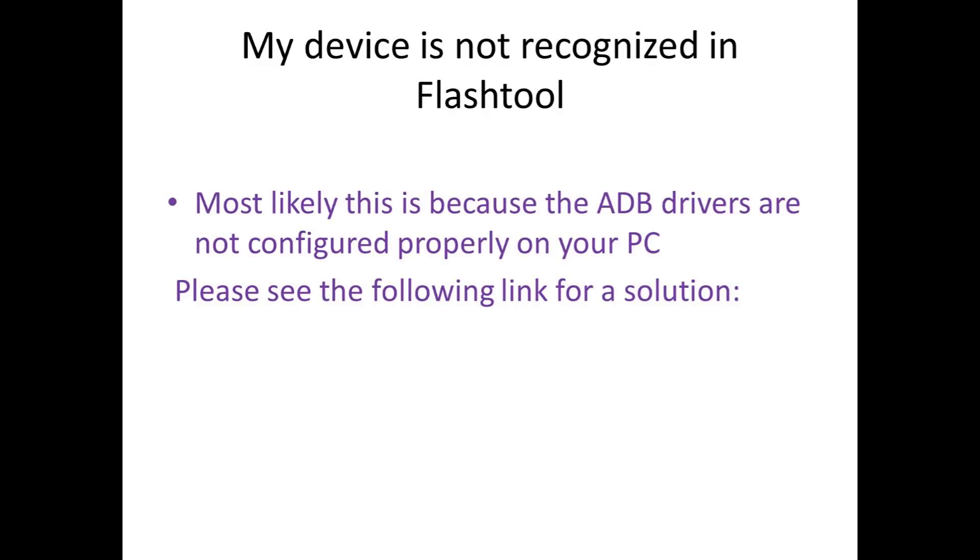My device is not recognized in Flash Tool — what can I do? Most likely this is because the ADB drivers are not configured properly on your PC. You may have had another phone before with different ADB drivers, or have software such as PC Companion running on your PC that disturbs the process. Please have a look at the link provided for a solution — I use this method quite a few times and it always works for me.